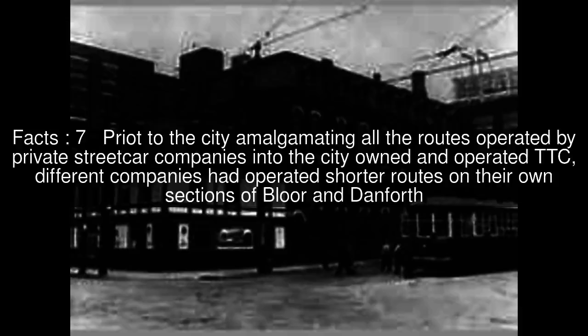In 1923 the line was extended as far as Jane Street, near the edge of the city boundary. Prior to the city amalgamating all the routes operated by private streetcar companies into the city-owned and operated TTC, different companies had operated shorter routes on their own sections of Bloor and Danforth. At one time there were four separate services running on different sections of Bloor.